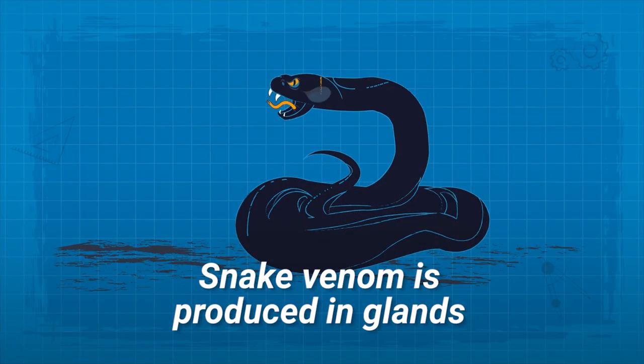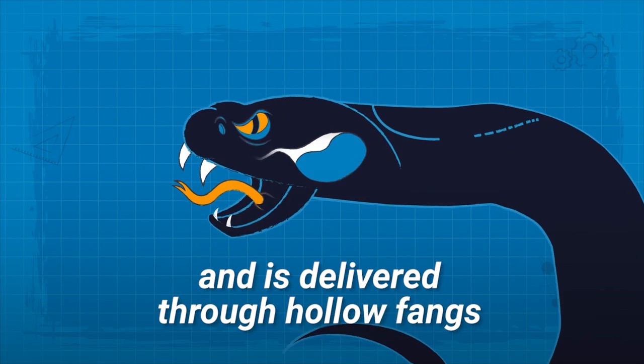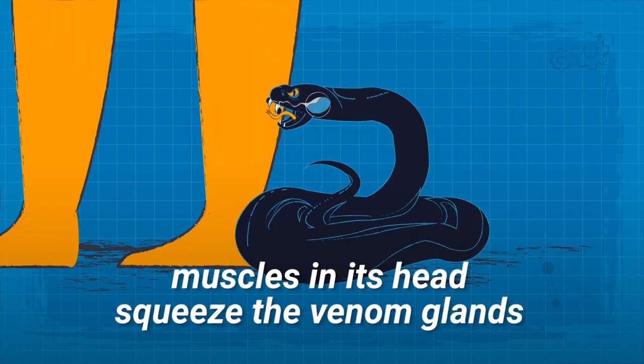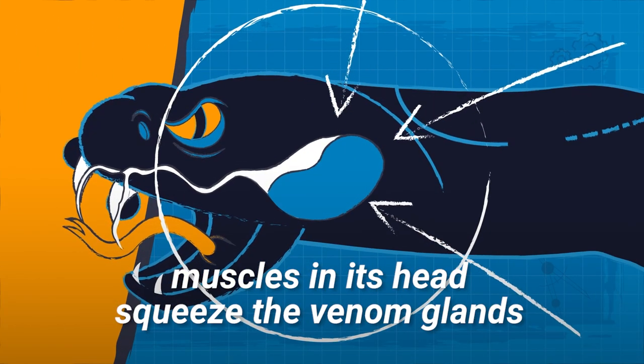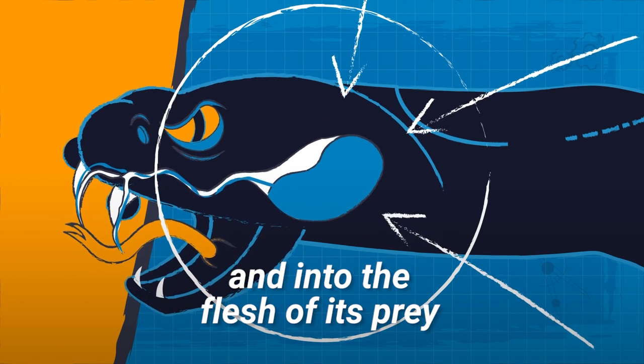Snake venom is produced in glands in the back of the snake's head and is delivered through hollow fangs that act like hypodermic needles. When a snake bites, muscles in its head squeeze the venom glands, which push the liquid through its fangs and into the flesh of its prey.